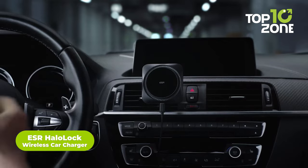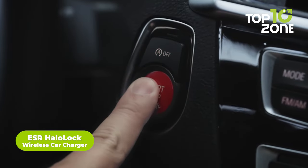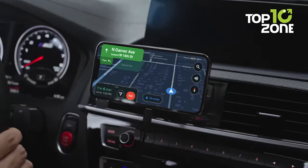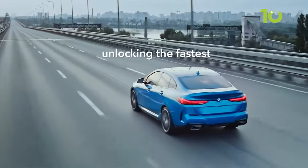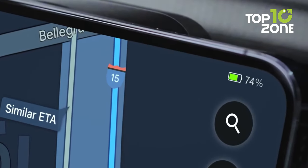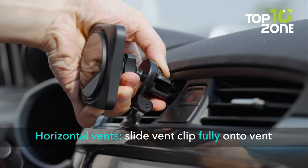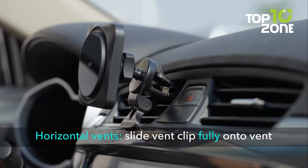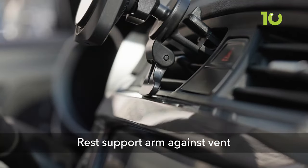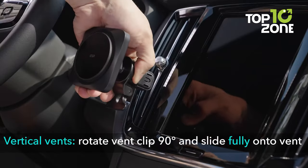When you are traveling far away, your phone might need a constant source of power. Introducing the wireless car charger from ESR Halo Lock, which comes with CryoBoost fast charging technology, a power-in-a-snap feature, and a strong magnetic lock to hold your phone steady during bumpy roads. Get quick charging time while navigating to your destination — Halo Lock comes with a secure magnetic lock powerful enough to hold up to 1400 grams of force.